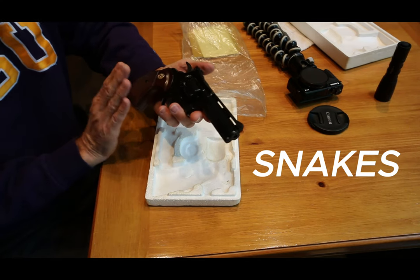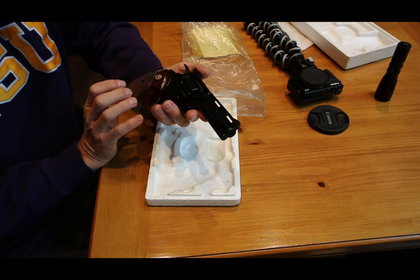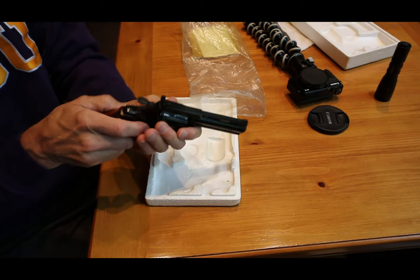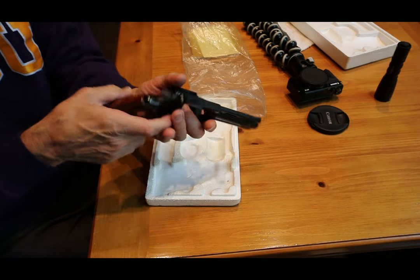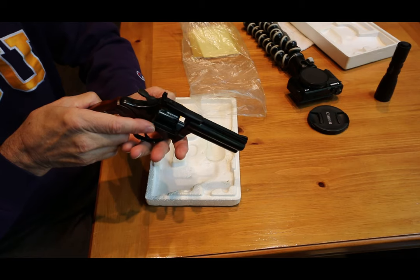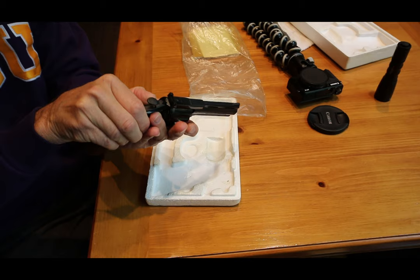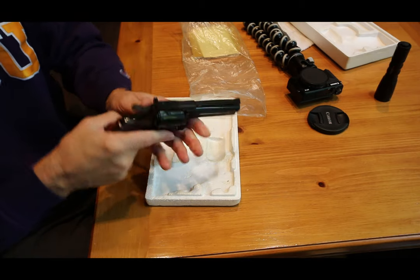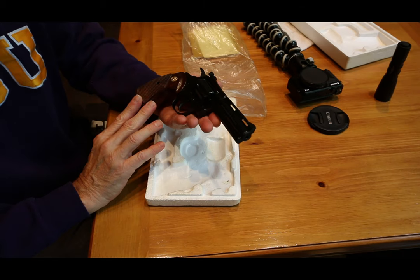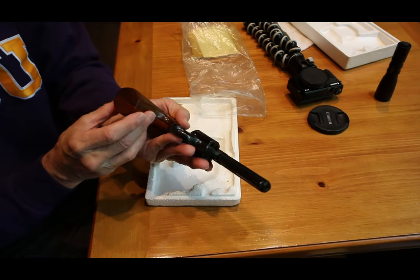The Diamondback was introduced in 1966 and went through 1988. This 1981 example was kind of coming toward the end of the Colt craftsmanship and quality that we've all come to love and appreciate in older Colts — but this particular example is just really amazing and very beautiful.